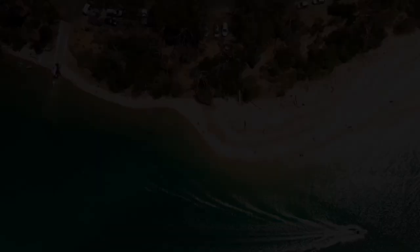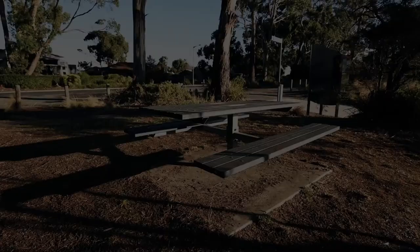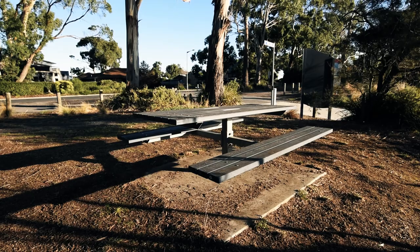We continue on our walk along next to the Fourth River, and then we'll get to the boat ramp shortly. I've just arrived at the boat ramp. There's a bit of a barbecue lunch sitting area just here, and as we sweep around here, this is the start of the boat ramp.